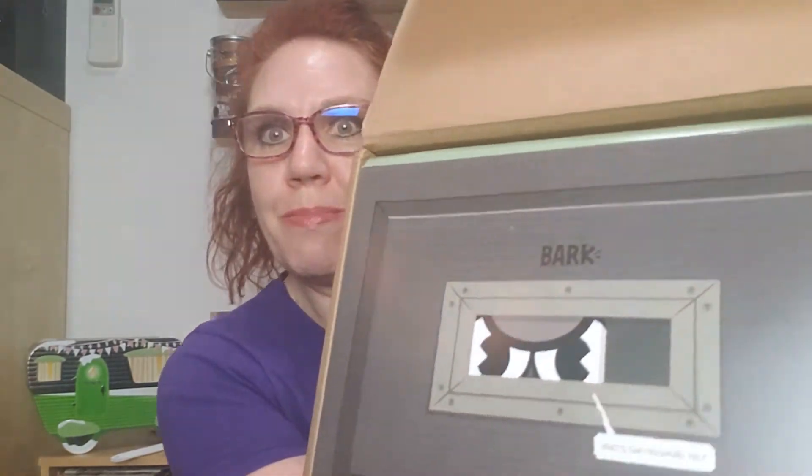Here is this month's theme. We have Bark. Glasses — can't see the small print. What's the password, pal?